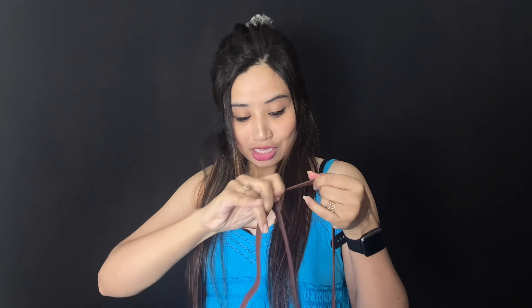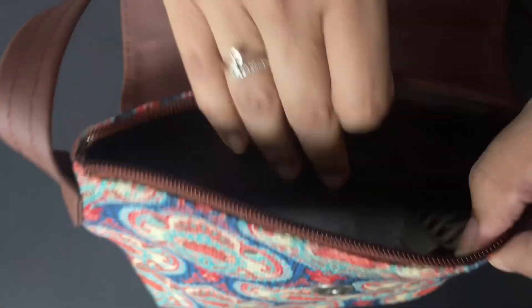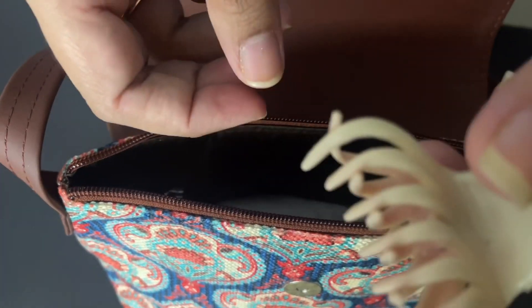I've told you about this sling pack which I ordered from Zoop. I'll show you how you can carry it with western and traditional outfits, and I'll tell you what I carry in it.